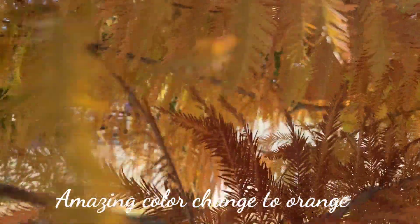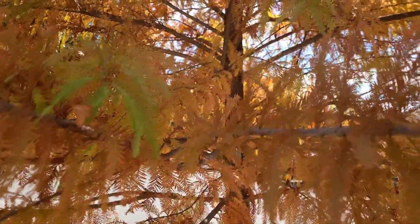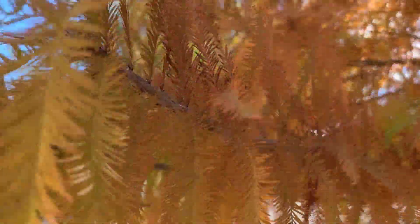Did you see the trees? They're starting to turn orange right now here in our area. Look, this one is a bit green — I don't know what kind of tree this is. It's starting to go orange because it's the autumn season.